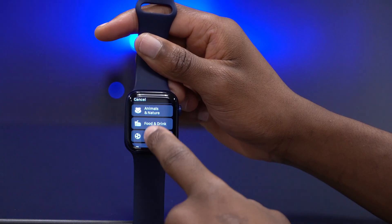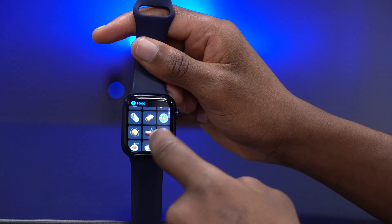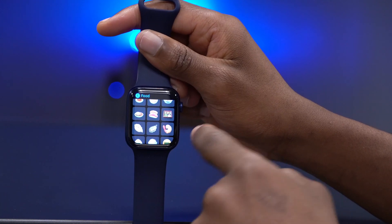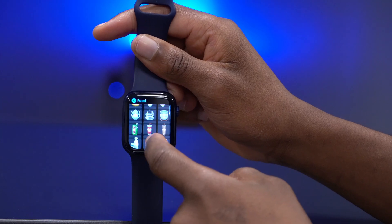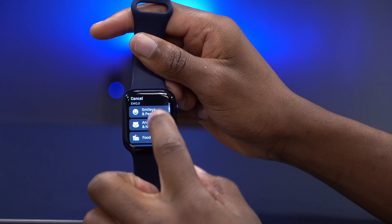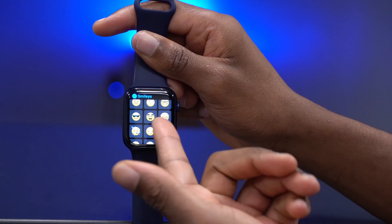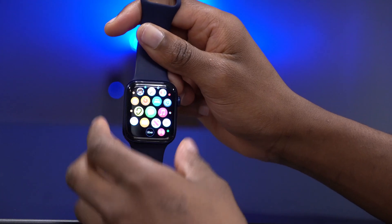The new emojis that came with 7.1 are still there. In the Food & Drink section, you'll notice the food tray emoji — that's new with 7.1 — and if you scroll down a bit you'll see bubble tea. Going back to another section, like Faces, you can see new emojis that came with 7.1 are still present in beta 4.